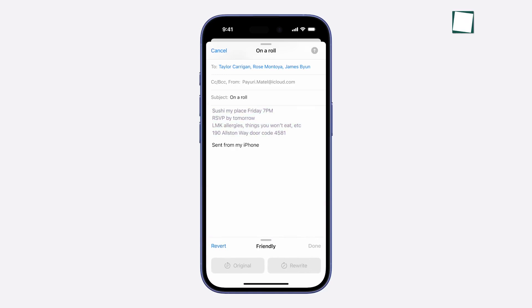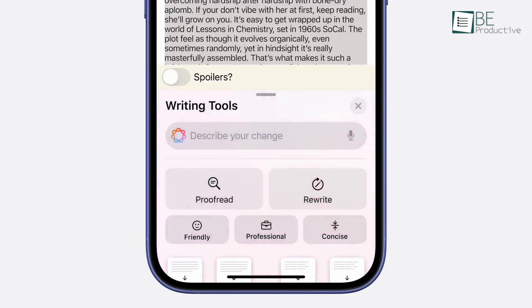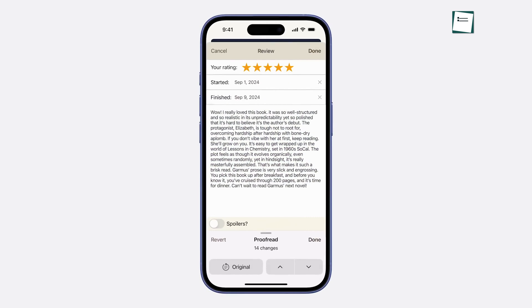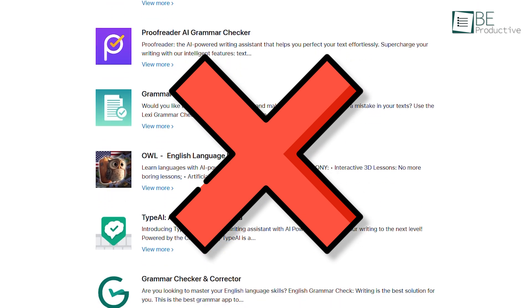Starting with Proofread, this feature acts as an inbuilt editor, flagging issues in grammar and style to quickly make corrections. We tested Proofread on long emails, and it effectively caught basic errors like missing commas or subject-verb agreement, although it missed subtler issues on occasion. It's a handy feature for those quick reviews before sending out emails or project summaries, which adds a layer of efficiency without the need for third-party editors.